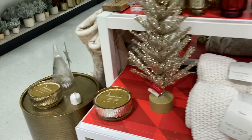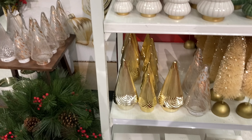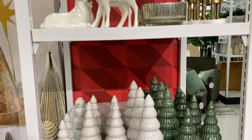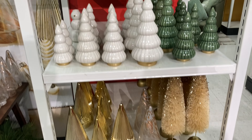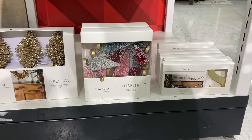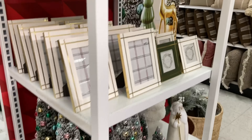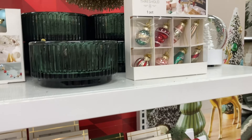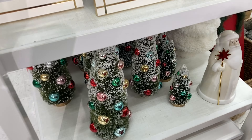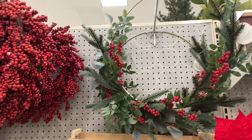A lot of traditional red, green, and gold going on. I do really love the bottle brush trees — I have started to form a little bit of a collection of those. I did feel like a lot of the decor in this section was repeat from last year or maybe even the year before, so I'm kind of hoping they'll start to get more different things out.